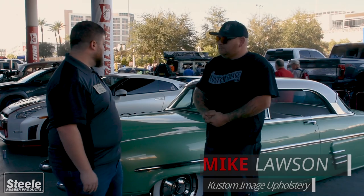We're at the 2018 SEMA show. I've got my friend Mike Lawson here. He's got this beautiful 53 Merc. He's in the Battle of the Builders competition. Mike, tell us a little bit of what you got here.